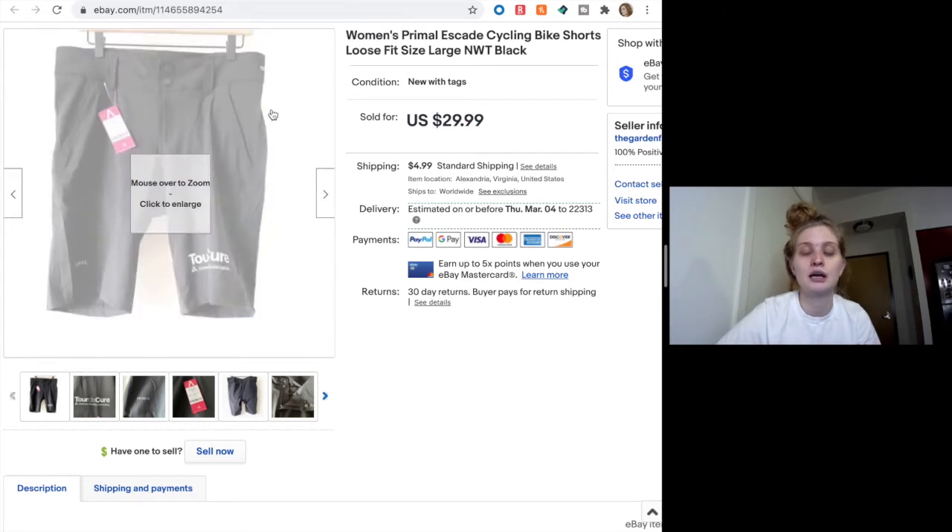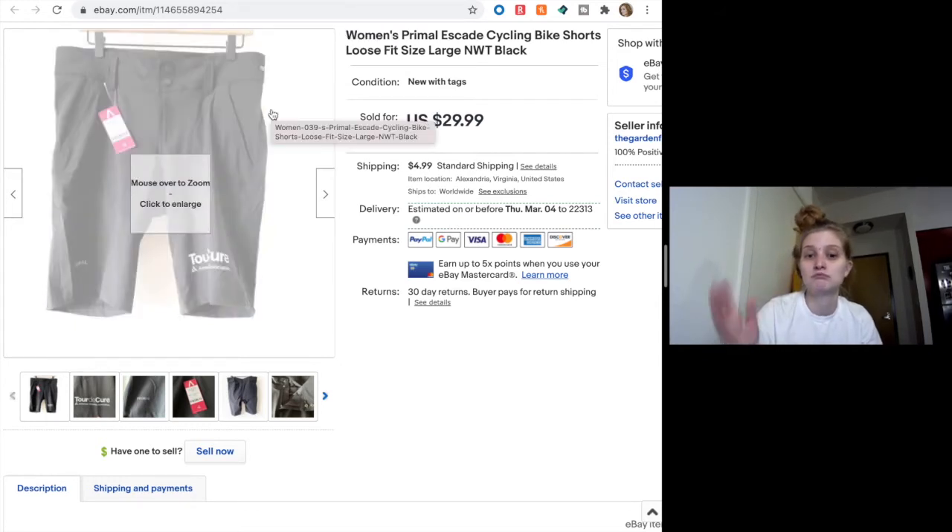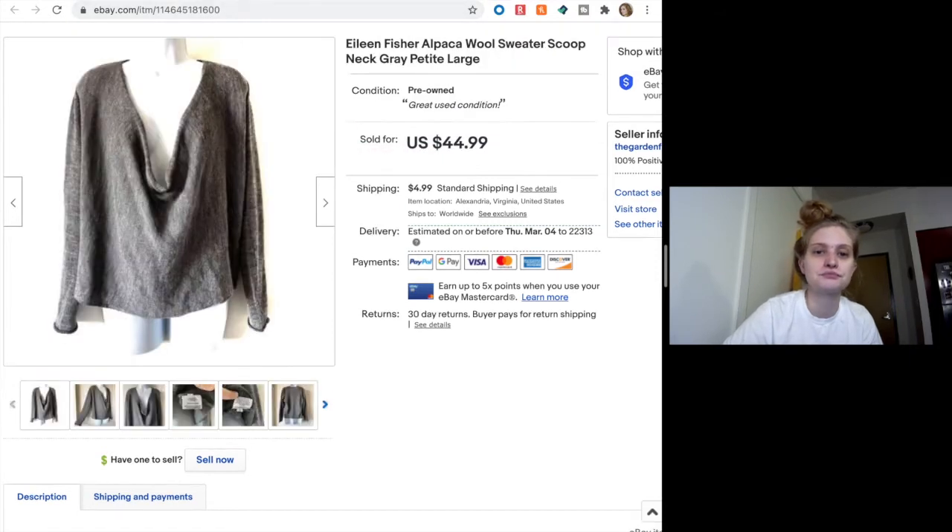I think people are getting prepared for the warmer seasons and getting their cycling gear. This piece was great — it was an Eileen Fisher alpaca and wool blend sweater with a very scoopy neck. I listed it for $44.99 and it sold full price the first time, which was great.